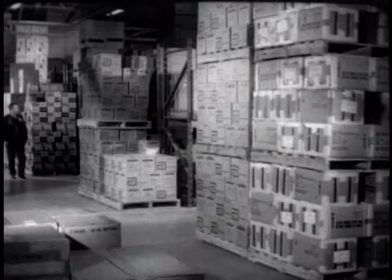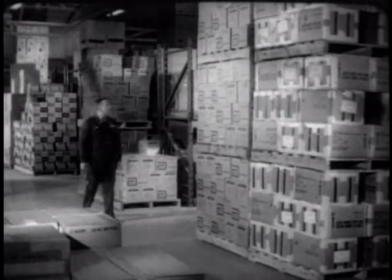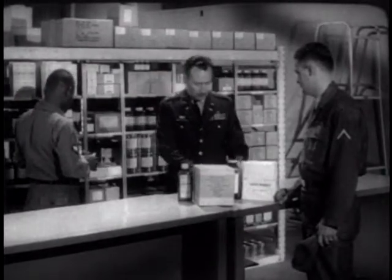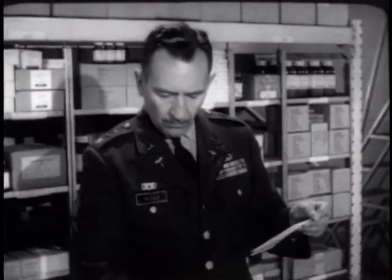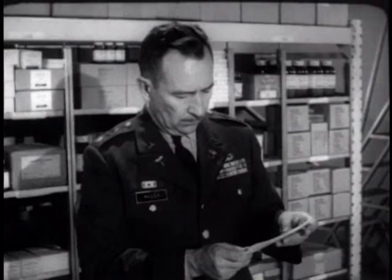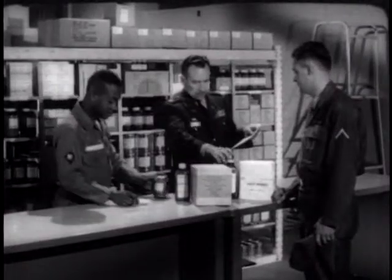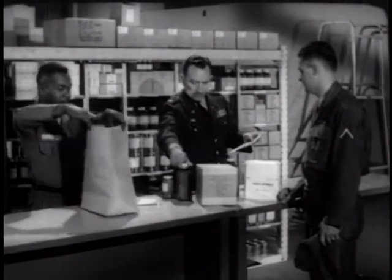Therefore, it is up to the post medical supply officer to handle stock fund money carefully to see that it goes as far as possible. Stock fund money, however, is only half of the funding story. While it is used to provide material in his warehouse, the supplies themselves are not issued — instead they are sold to using units which purchase them with consumer funds. These consumer funds are therefore extremely important. Each year, every post medical activity including the hospital itself receives an allotment of consumer funds. The chief of supply and service division uses these funds to purchase supplies for the using units of the hospital from the warehouse which he operates as the post medical supply officer.